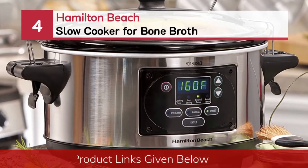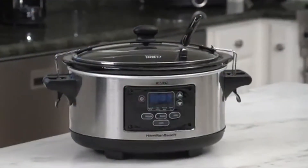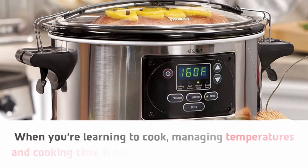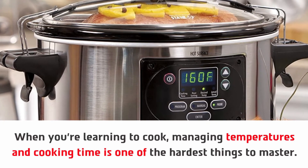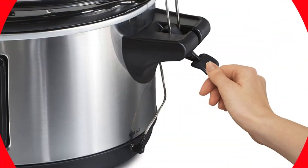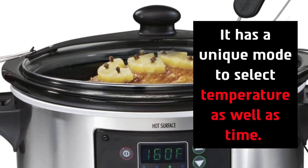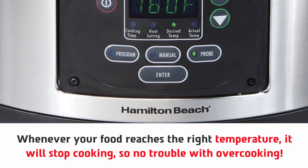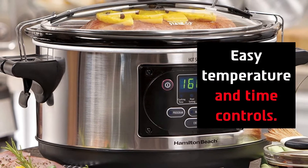Number four: Hamilton Beach slow cooker for bone broth. When you're learning to cook, managing temperatures and cooking time is one of the hardest things to master. Hamilton Beach has the perfect product available — it has a unique mode to select temperature as well as time. Whenever your food reaches the right temperature, it will stop cooking, so no trouble with overcooking. You can get it done very easily without any hassle, with easy temperature and time controls.